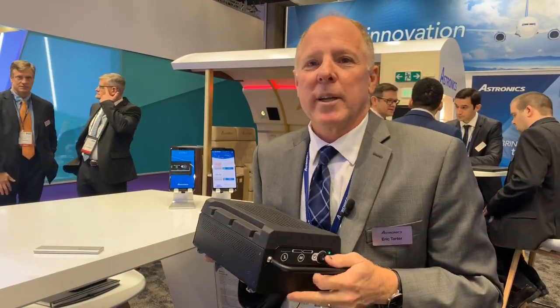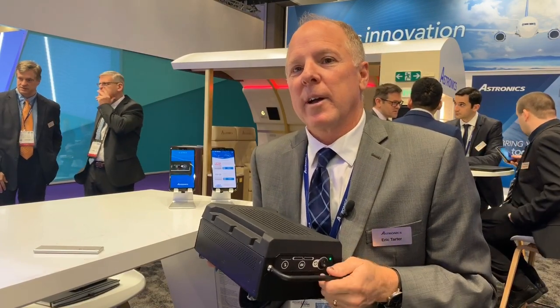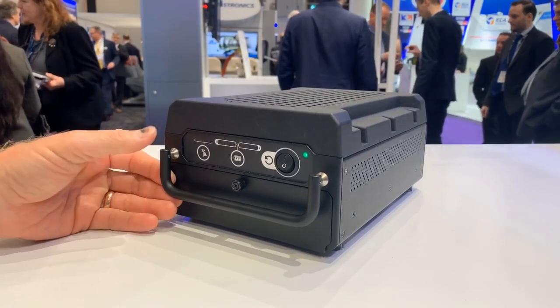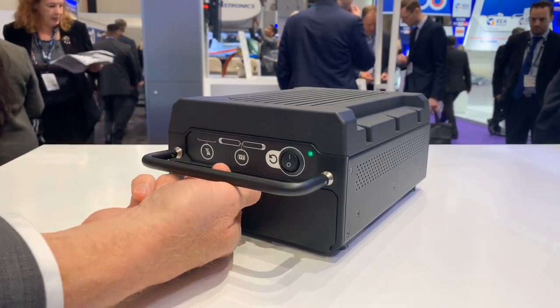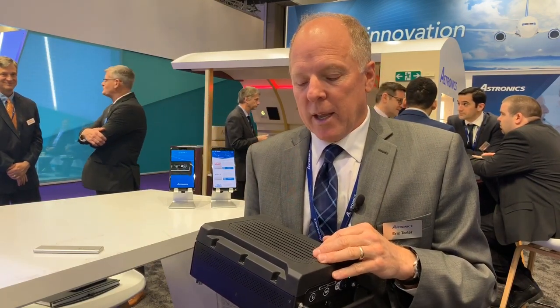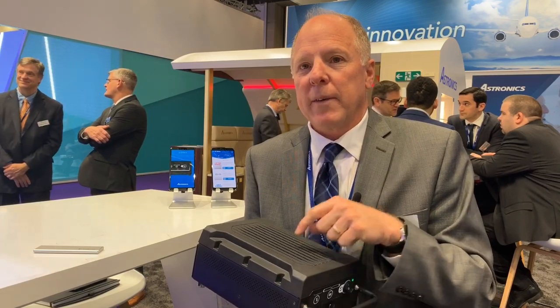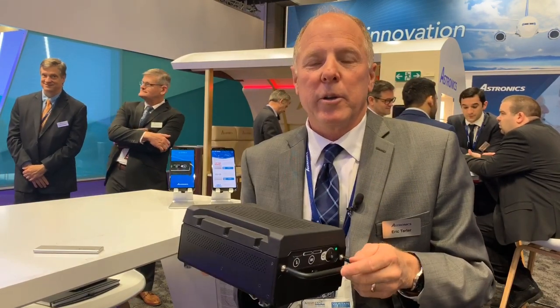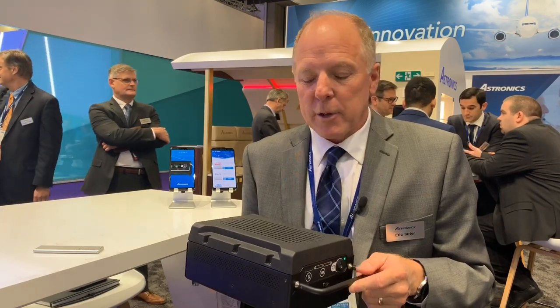Hi, welcome to AIX 2019. This week we're introducing our new third-generation all-in-one IFE server — we call it Sierra. Key features of Sierra are that it has an integrated full-featured enterprise-class wireless access point, 802.11 AC, with 2.4 and 5GHz radios. We also offer a third radio for networking between units.